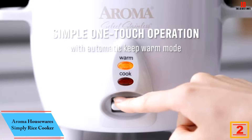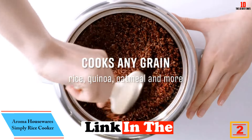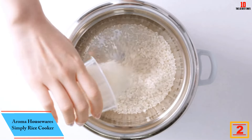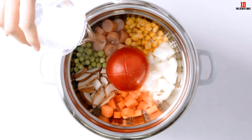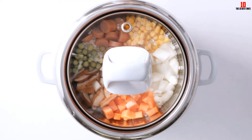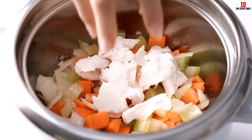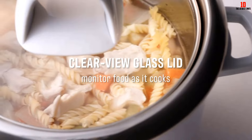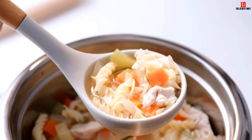At number 2, we have the Aroma Housewares Simply Rice Cooker. The Aroma Housewares Stainless Steel Rice Cooker offers a seamless one-touch process that is coupled with auto-switches for preserving the warmth of the rice. It is crafted with a tempered glass cover so you can easily see the progress of your cooking. This product comes with a spatula holder so it is easier to scoop the rice onto your serving dish. This rice cooker is incredibly compact, high in strength, very easy to clean, and easy to store.